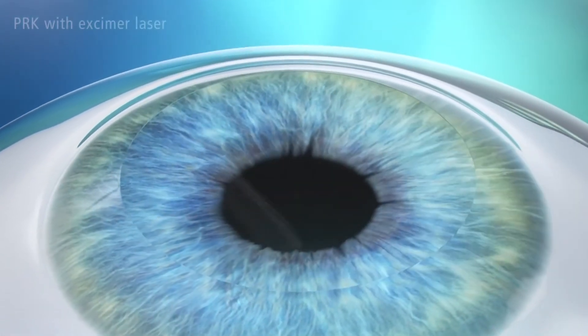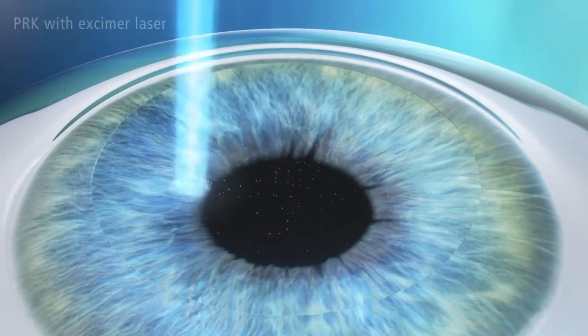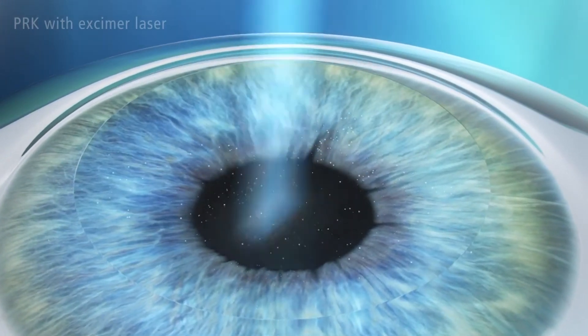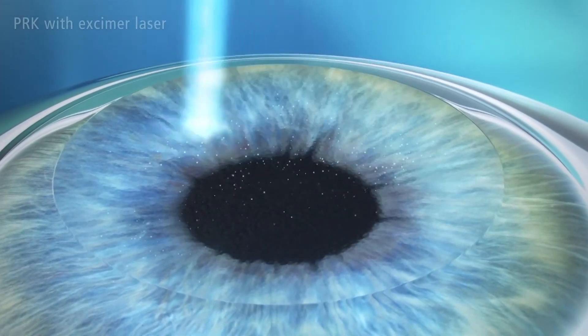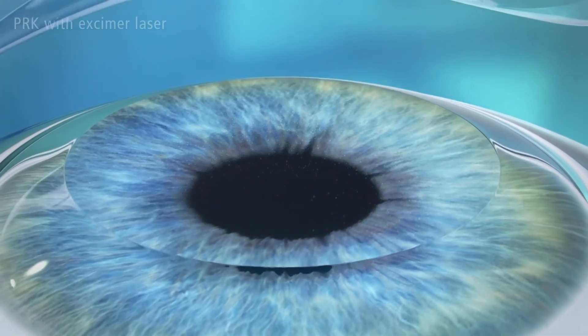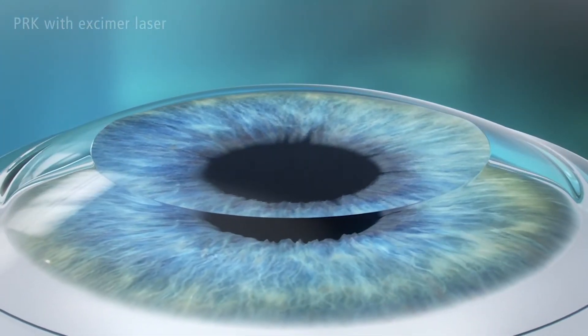LASIK recovery is much quicker. The patient experiences very good vision and minimal discomfort almost immediately, whereas with photorefractive keratectomy or PRK, the recovery could be a little bit longer and vision doesn't come in right away — it takes a few days.